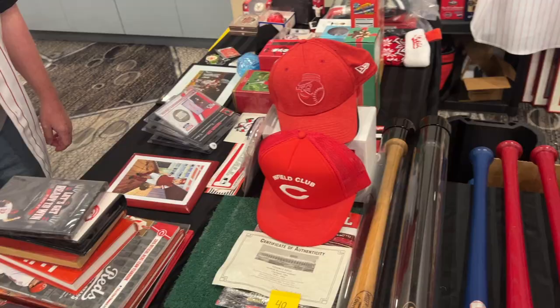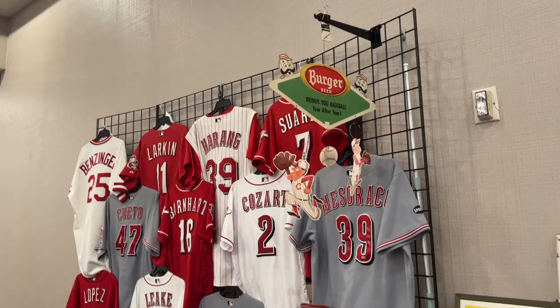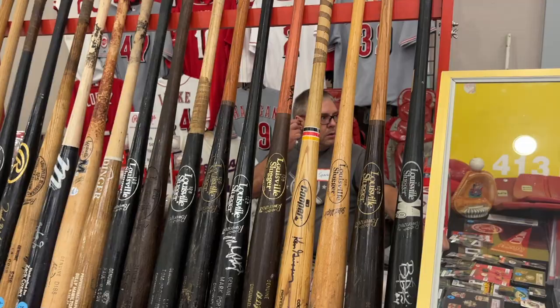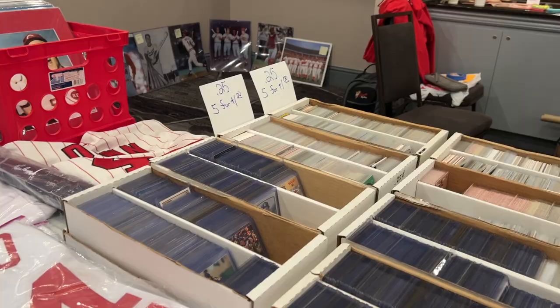Here is some various Reds memorabilia — I mean, you name it, it was here. Any kind of Reds memorabilia you're looking for, you're going to find it here: bobbleheads, baseballs, Funko Pops, pins, stadium replicas — they had it all under one roof. Really cool. I love this Burger Beer advertisement, a really really old piece. A lot of bats, a lot of these are game-used bats from various players. Just a ton of variety, really good selection.